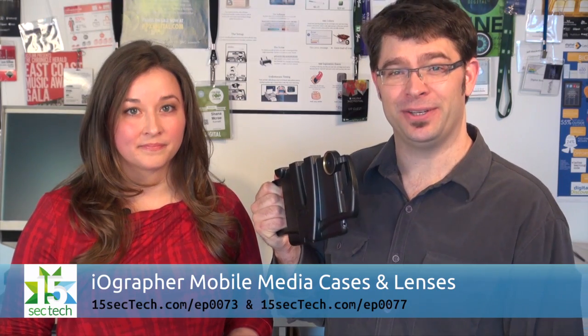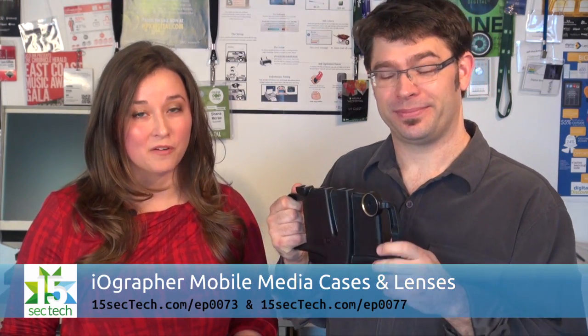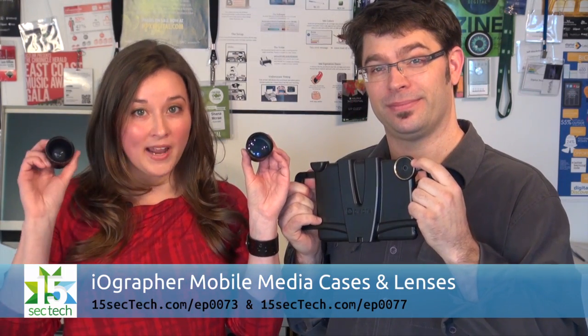iOgrapher's mobile media cases are a godsend for iOS filmmakers. They've got cases for the iPhone and iPod touch, the iPad mini and the iPad, and they've got a ton of great features. Sometimes it can be really hard to fit everything you want into your shot or to zoom in when you're far away. iOgrapher has you covered with 37mm lenses for telephoto and wide angle so you're totally set.